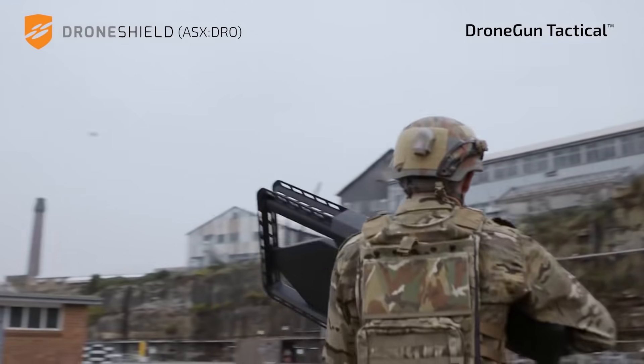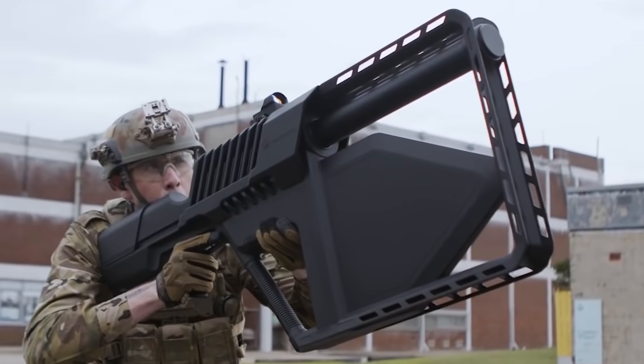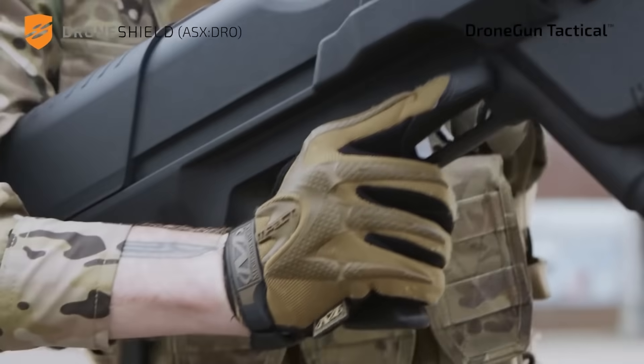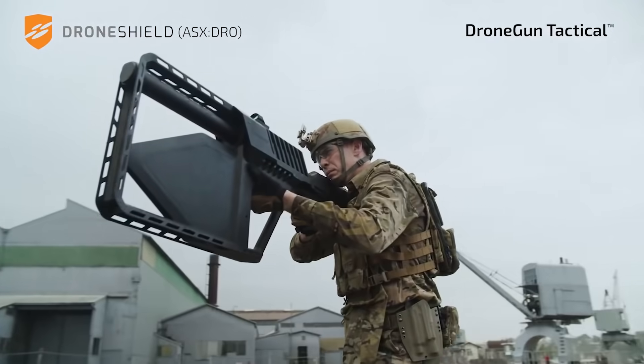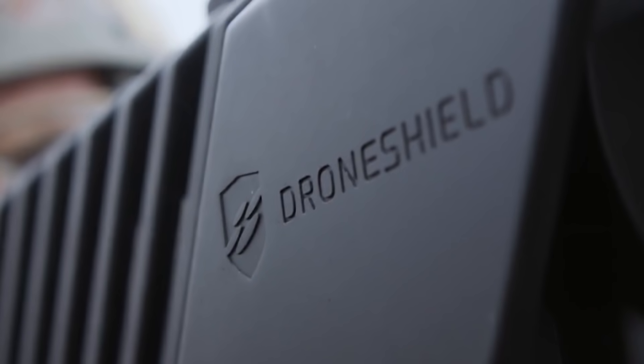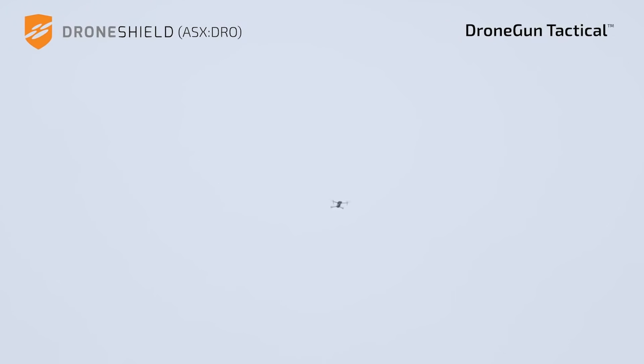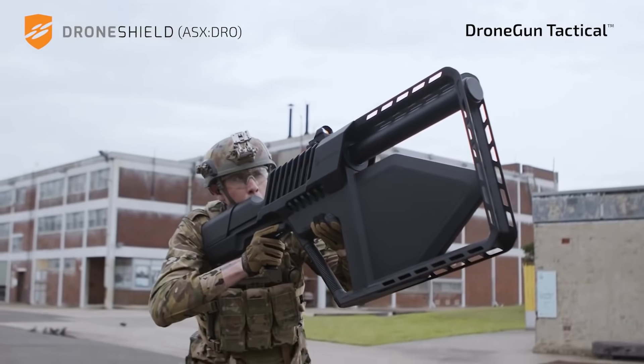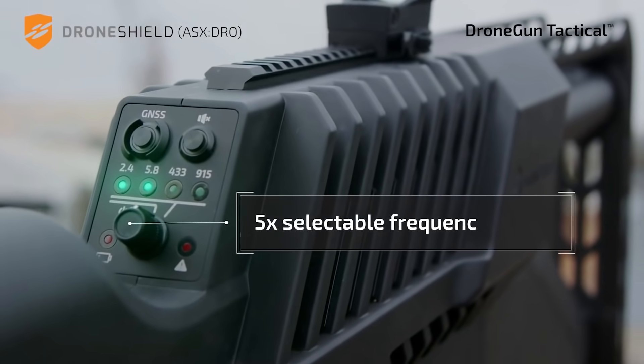It creates a powerful signal that mutes the antenna installed on the drone. When hit by the signal, the drone activates its safety mode. The video recording stops and the drone lands immediately, or it returns to its operator and helps track their location. Either way, it doesn't cause any damage to the drone. The Drone Gun Tactical has an impressive range of two kilometers.